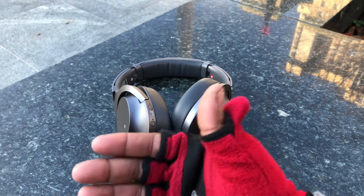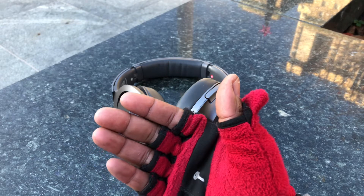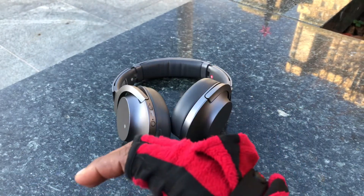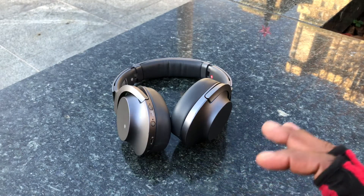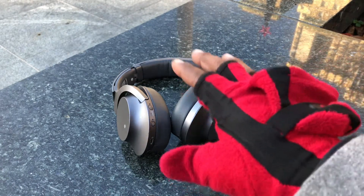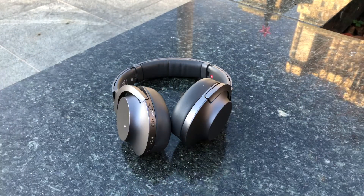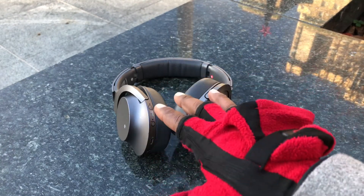I listen to music quite a bit because I'm an editor — I edit my videos and my photography. As a video editor, these are just amazing for editing video and listening to audio. You guys can nitpick about the mids, the highs, the lows, the bass, but the application makes that adjustment for me, or I can make that adjustment manually. So check out the Sony application, download it to your phone, and trust me, it's going to be worth every single cent.